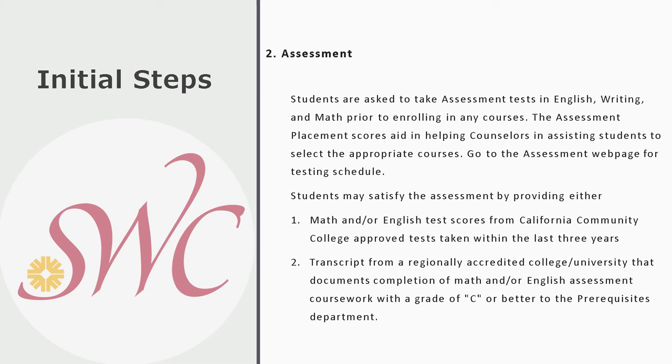The next step is to make sure your assessments are taken care of. Students are typically asked to take an assessment test in English writing and math prior to enrolling in courses. You can supply recent test scores from a California community college taken within the last three years, either from Southwestern or another school. Alternatively, if you have a transcript from an accredited college or university showing you completed certain math or English coursework with a passing grade, that transcript can substitute for the assessment test.